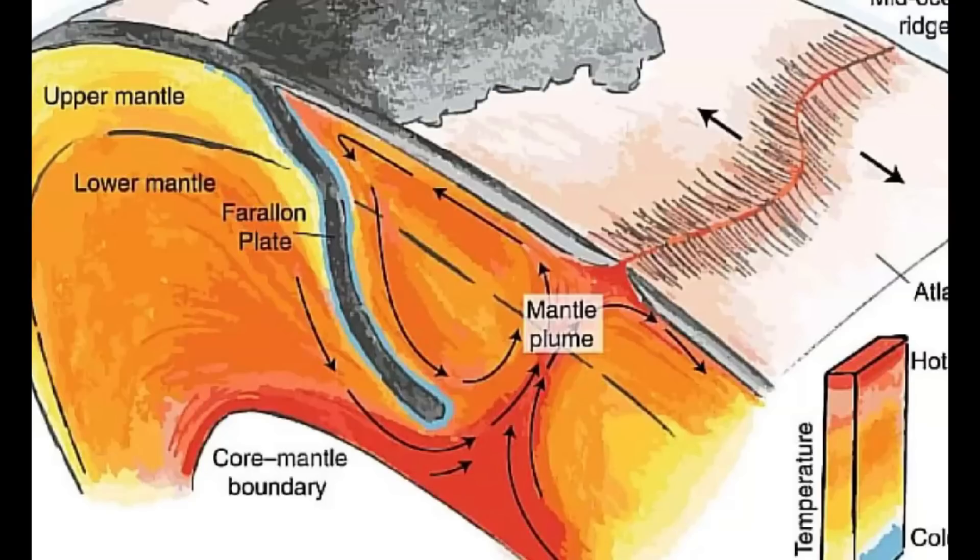The magma comes up from the Gulf of California, travels across the United States, comes up to Yellowstone, and then goes across to the west. This is why we have the eruptions for Hell's Half Acre, Craters of the Moon, all that stuff.